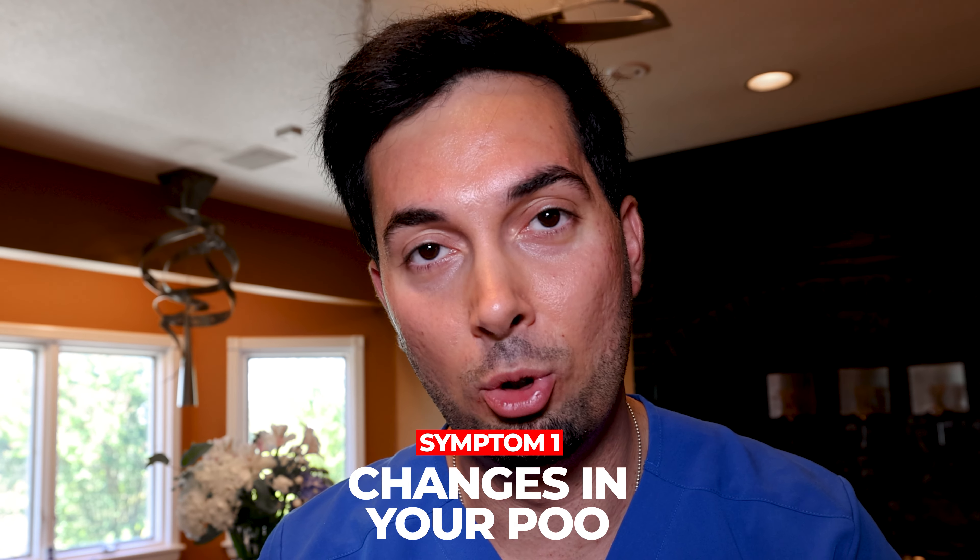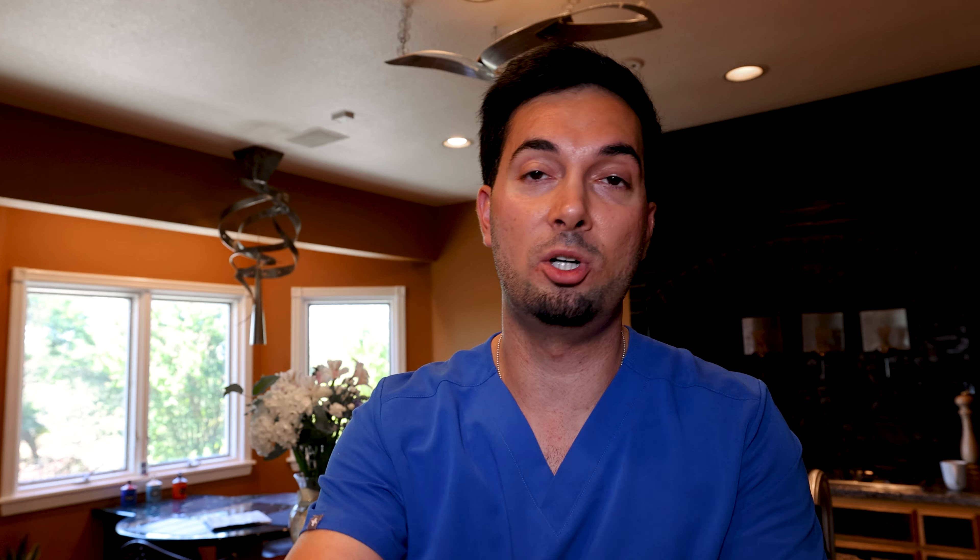First up, we have changes in your poo. This might mean that your poo is softer, you might have diarrhea, you might have constipation, and this isn't normal for you. You may also find yourself going to the loo more often or less often than usual. I know that talking about poo isn't the most glamorous subject, but your health always comes first.